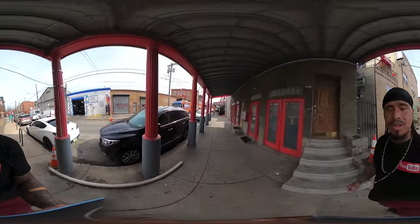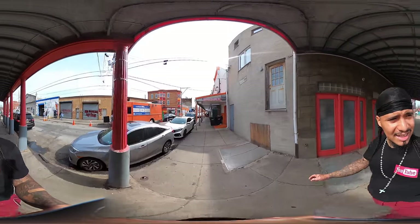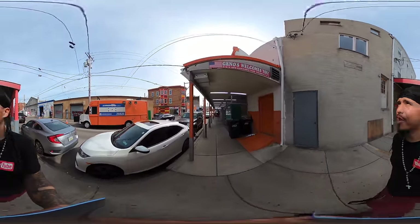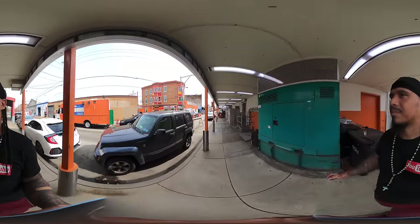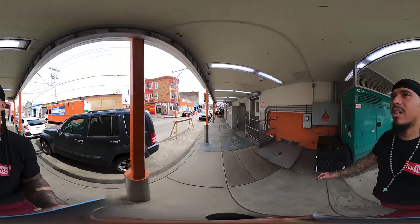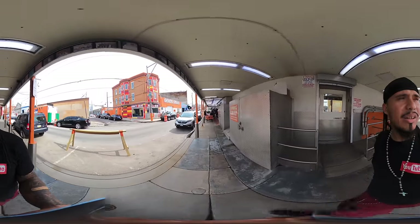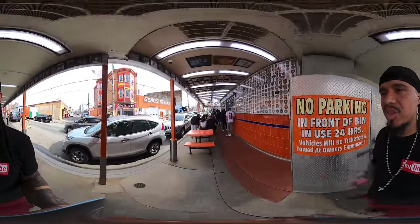We got La Catrachita food truck on my left-hand side — visit lacatrachitaphilly.com. We got Geno's gear across the street. They're smart — they sell their own merchandise too.